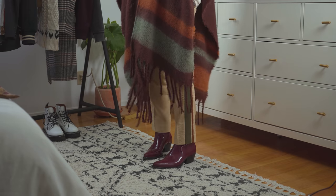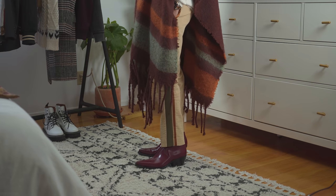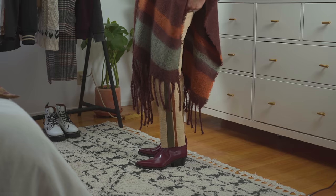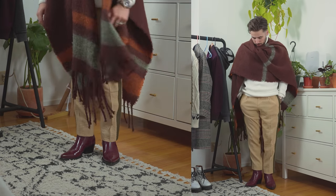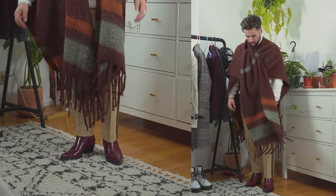I've worn this look before and I really loved it. It also keeps you really warm, but I know it's not everybody's cup of tea — so don't worry, you don't have to do it. Just throwing in a little inspiration for you guys.